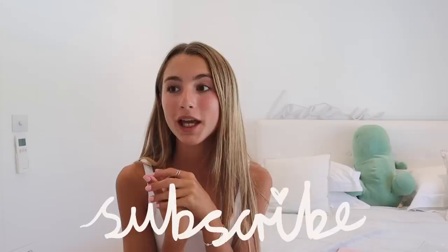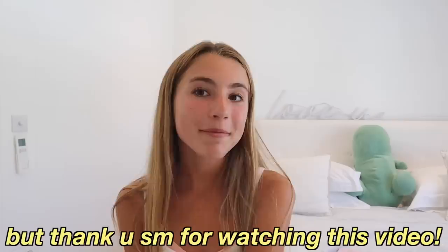That is my back to school supply shopping and haul for you guys. I hope you enjoyed this video and enjoyed watching me shop. Comment down below if you're excited to go back to school and let me know when you go back — I go back in early September. Thank you so much for watching, I hope you have a great rest of your day, and I'll see you in my next one. Bye!